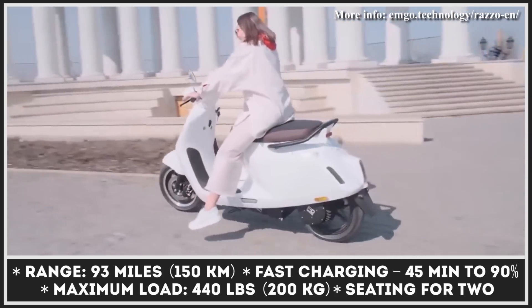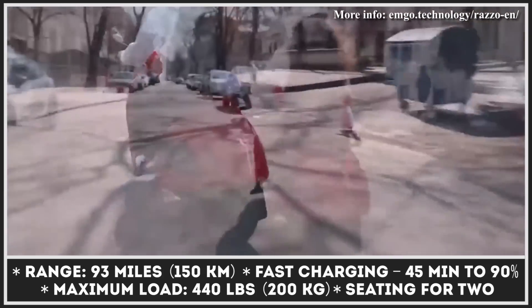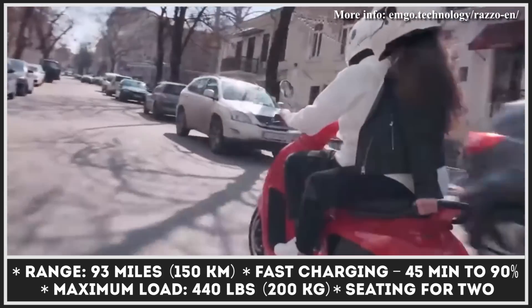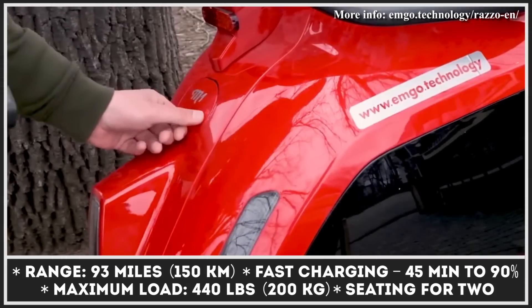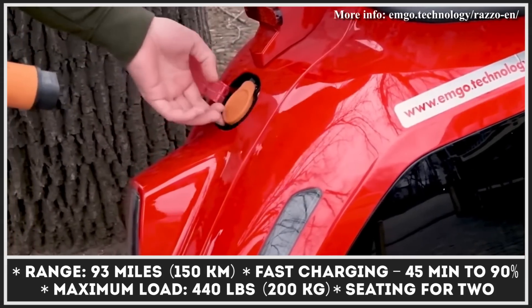When it comes to charging, the e-scooter supports a variety of options, including home charging as well as CCS2 high-speed charging. The most powerful charging option can top the battery to the 90% mark in just 45 minutes.